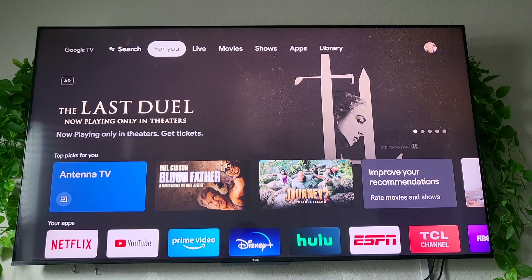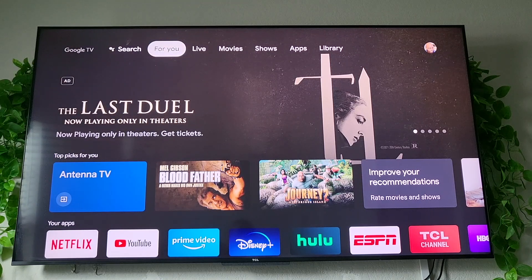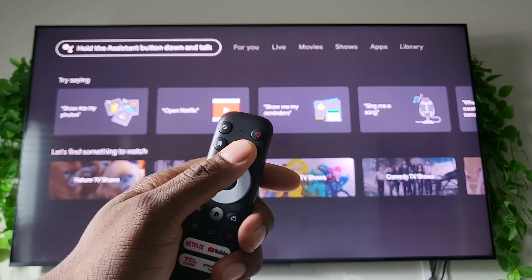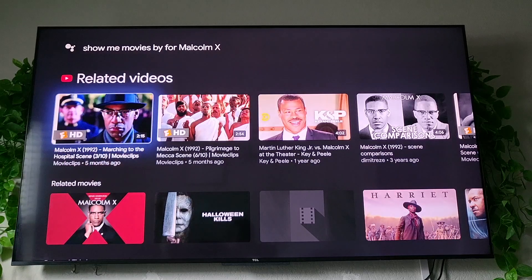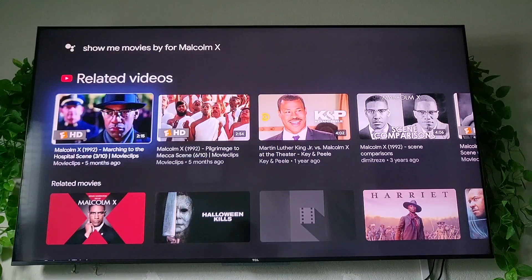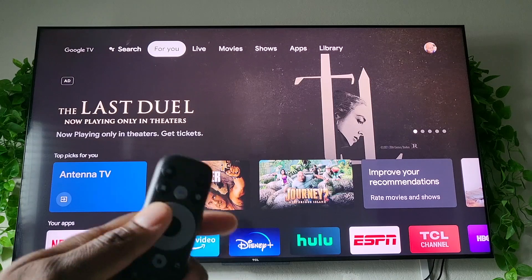Here we are looking directly at the TV — this is the new 65 inch 5 Series. We're going to go across these tabs at the top. The first tab to the left is Search. You hold down the center Google button and ask for what you want. I'll demo: 'Show me movies for Malcolm X.' Here's anything dealing with Malcolm X movies — it comes up and it's pretty cool. I misspoke but it still got the gist of it. It brought up the keyword it knew was the last iteration of the sentence, which is Malcolm X.